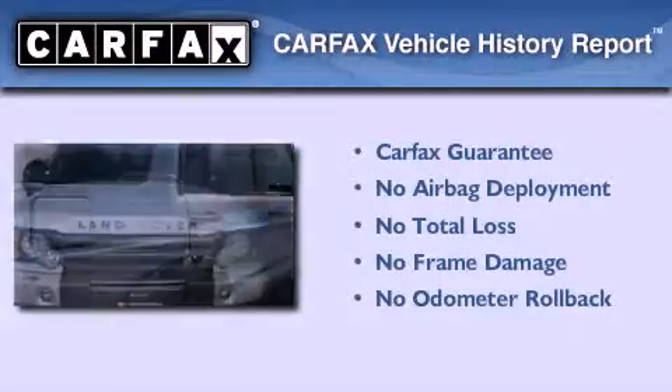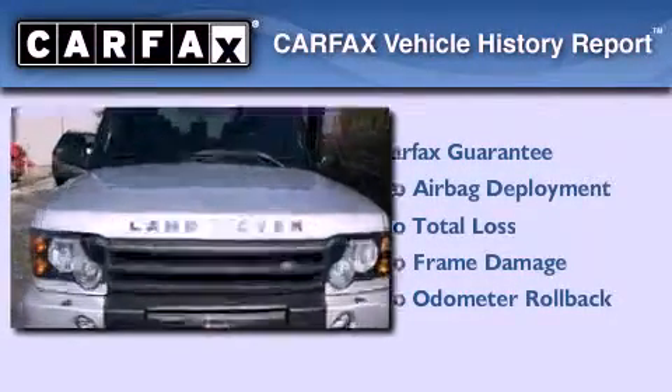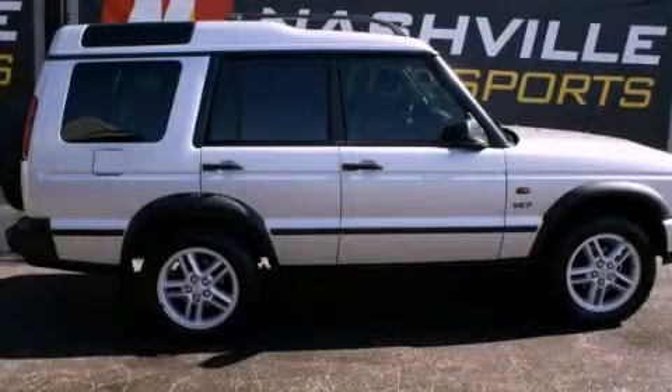Not to mention that this Land Rover qualifies for the Carfax Buyback Guarantee. This vehicle is sure to sell fast. Call and arrange your test drive today.